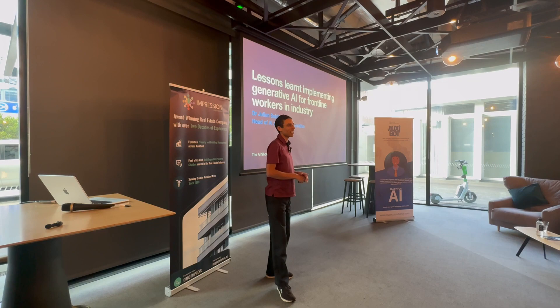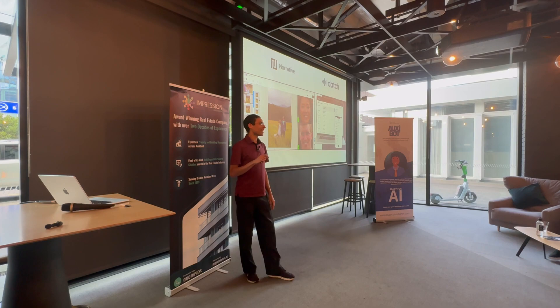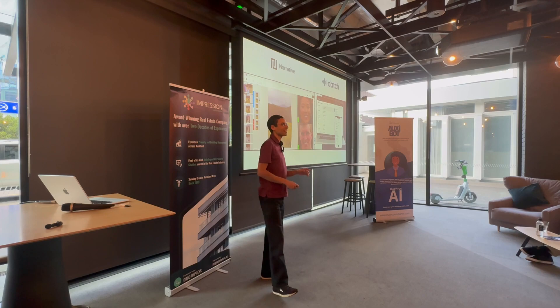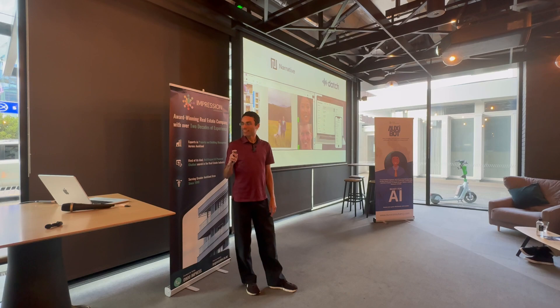Hello everyone, I'm Julian Seidenberg. I'm the Head of AI of two different software companies — DATCH and Narrative. Narrative makes software for professional photographers to speed up their workflow: photo selection and photo editing, not photo retouching — so color correction and so on. Today I'm talking to you about lessons learned at DATCH.